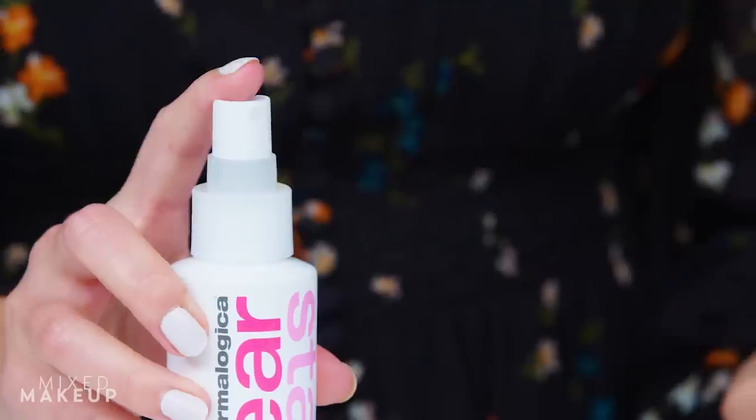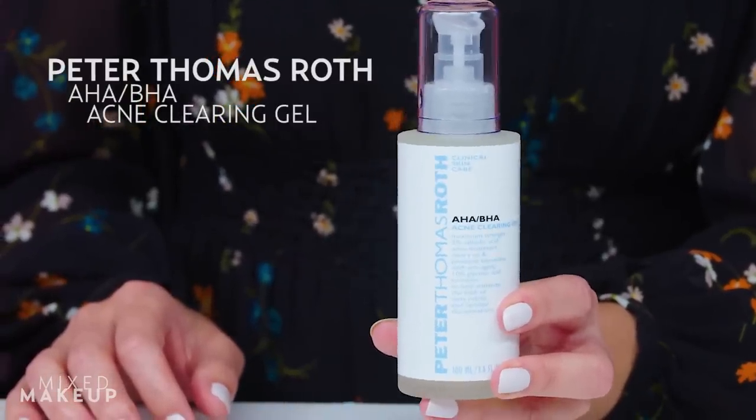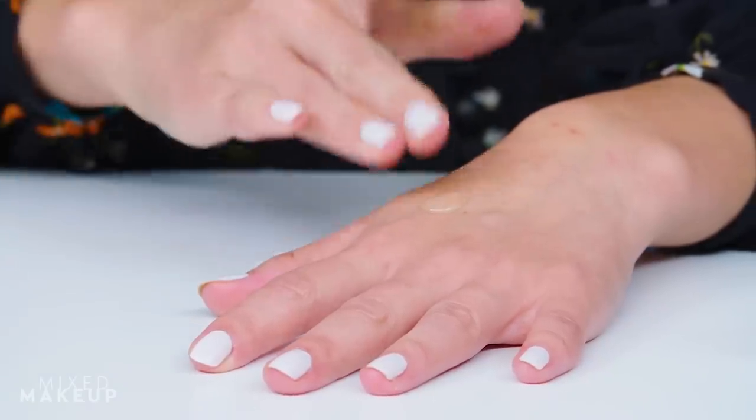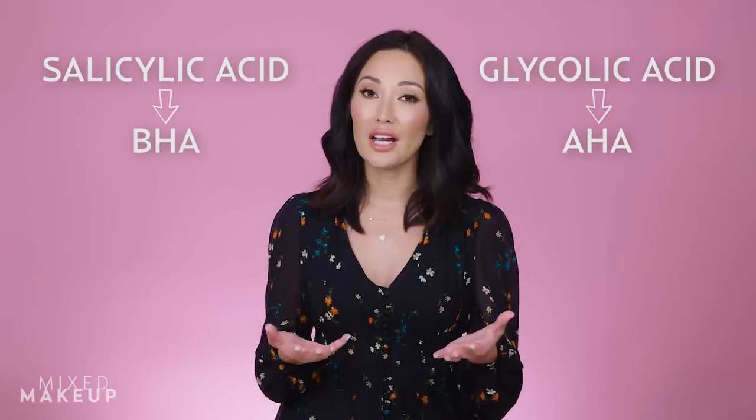I like that the Dermalogica toner is a spray because it can reach areas that you can't normally reach with your hands. This treatment from Peter Thomas Roth is also a great option because it uses a combo of alpha hydroxy acid and beta hydroxy acid — AHA and BHA. Salicylic acid is the BHA and glycolic acid is the AHA, and both work together to treat and prevent breakouts.